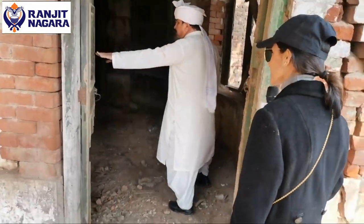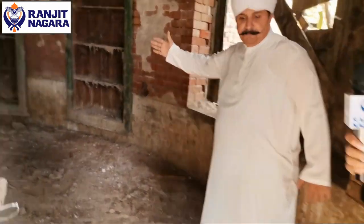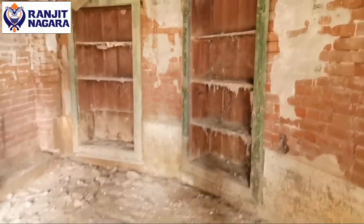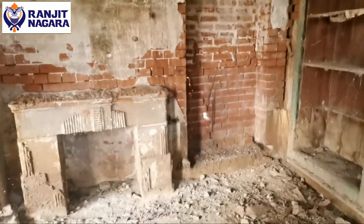I can see that it is very dangerous, so you can see it is in the middle of the building. Then you can build a building. The table is completely removed.